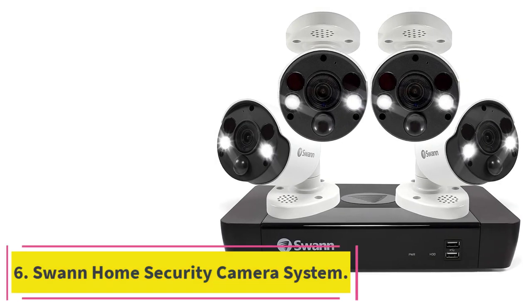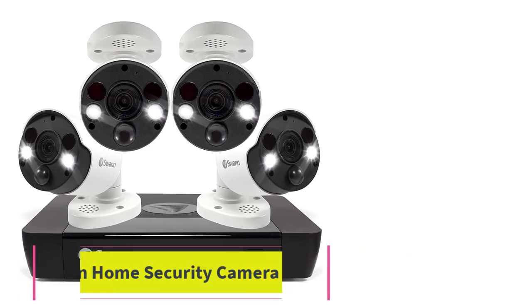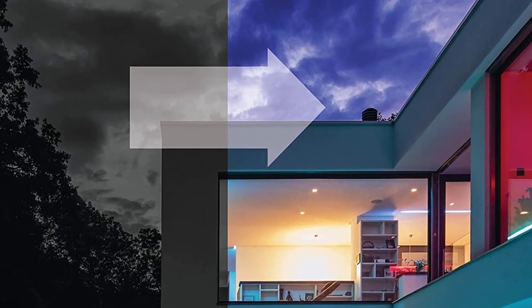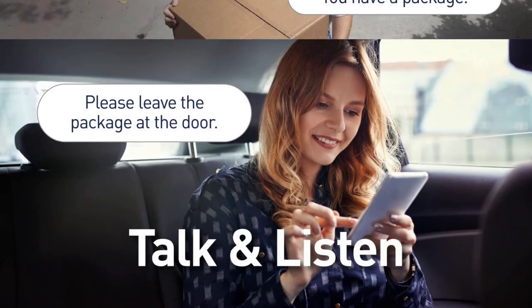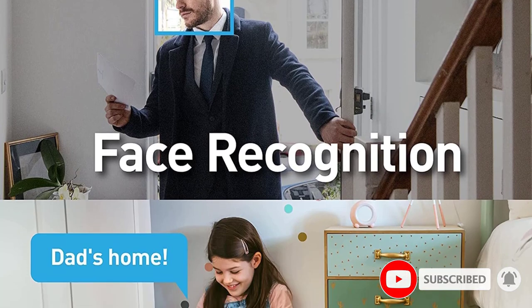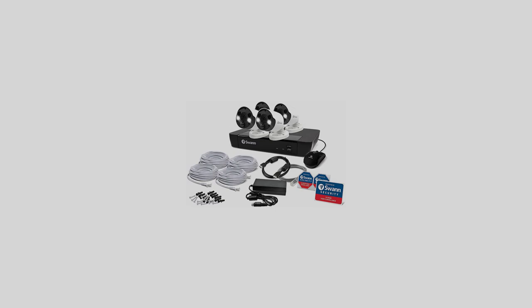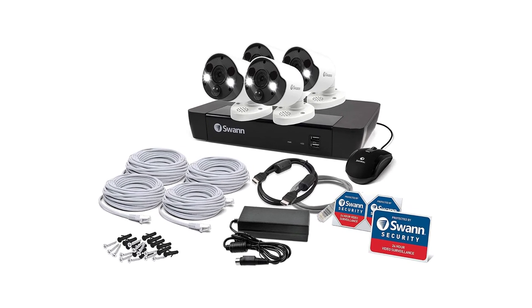Number 6: the SWAN Home Security Camera System. SWAN is a premium brand on our list that makes high-quality surveillance systems, and you will get similarly high-grade features from the SWAN PoE Security System. It features a set of 4 4K UHD cameras that can offer 15fps footage at the highest resolution, and if you set the resolution to 2592x1520, you will get about 20fps video recordings.